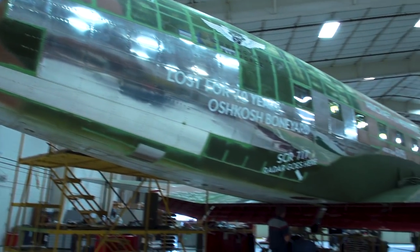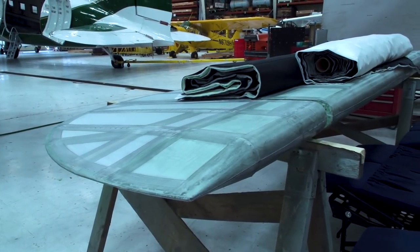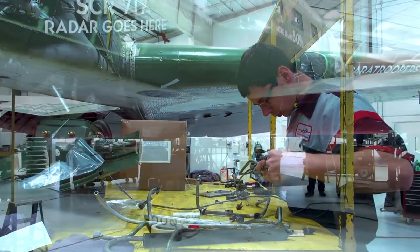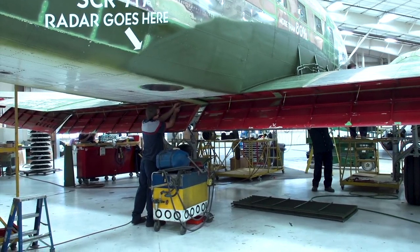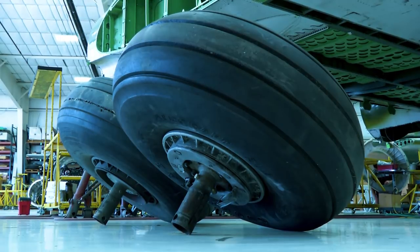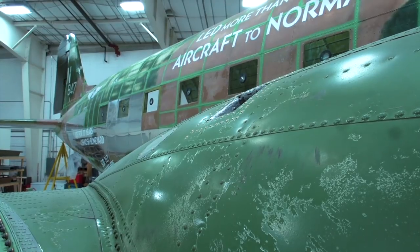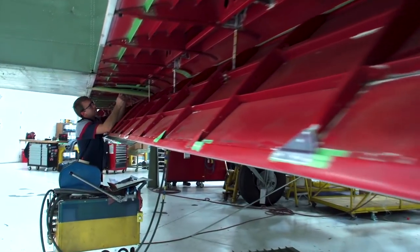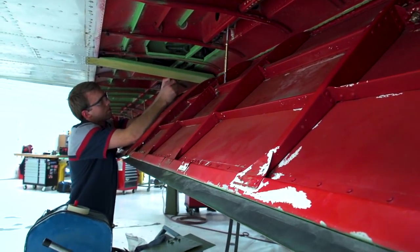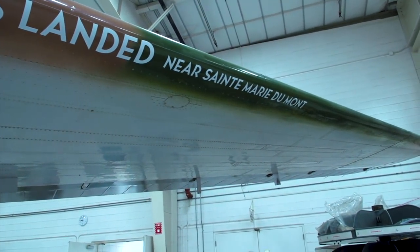People wanted to buy it, wanted to donate it, and the CAF found out about it and came to visit us. We sat down and made a deal with them because they were going to do really good things with it — fly it around to air shows, preserve it — and we thought that was a great home for it. As part of the deal, we are doing the restoration on it for them. It'll be all back to original: the equipment inside, the troop seats, the drift meters, all the bulkheads — it'll look identical to the day it flew into Normandy.